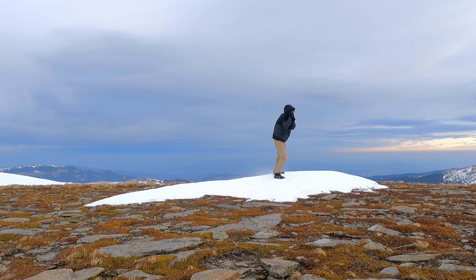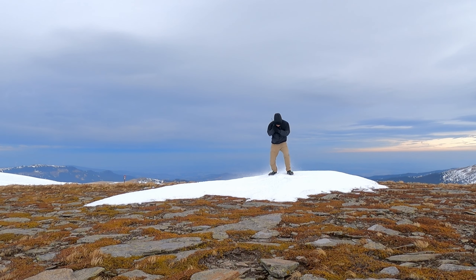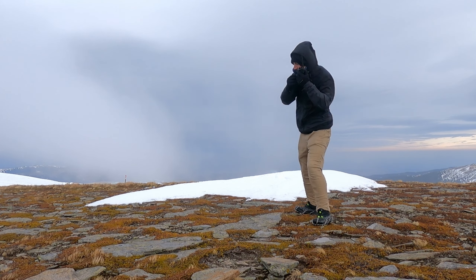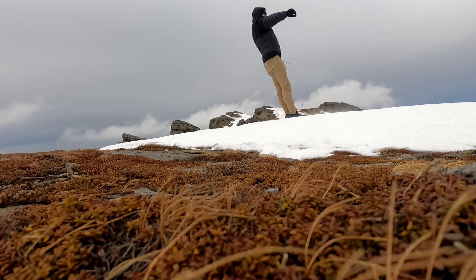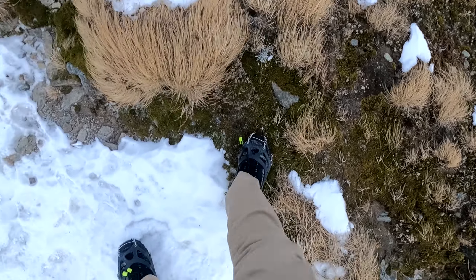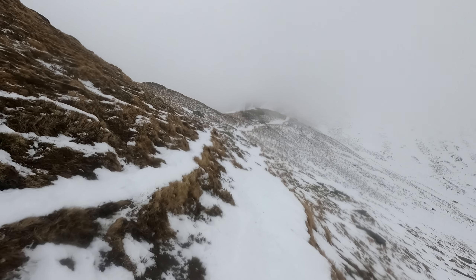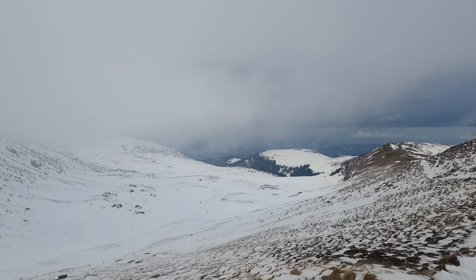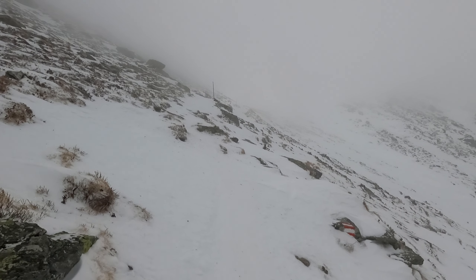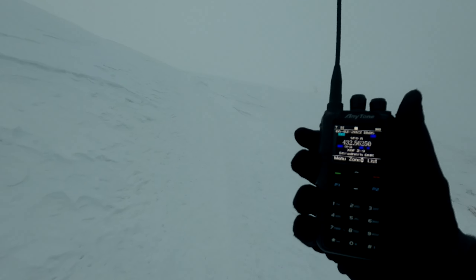I am now past the Hühnerstütze. In the fog, OSX-CBX gives me current information about my position via radio. You are now approximately 150 meters from the summit.